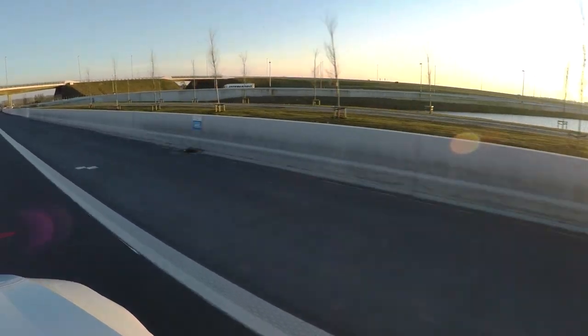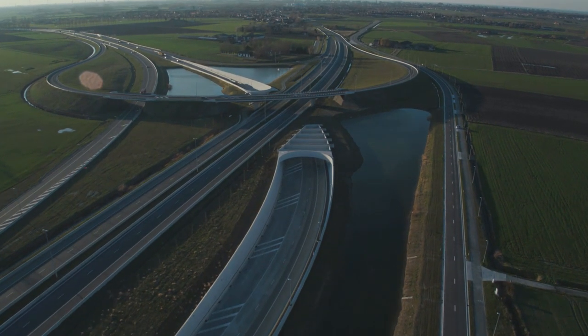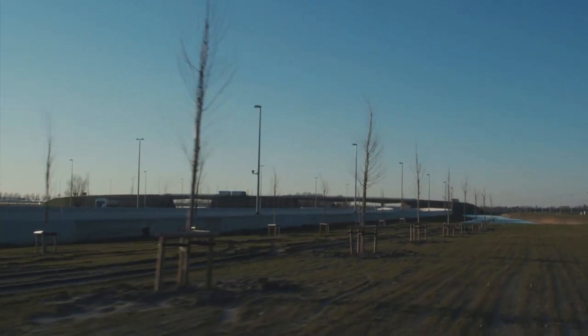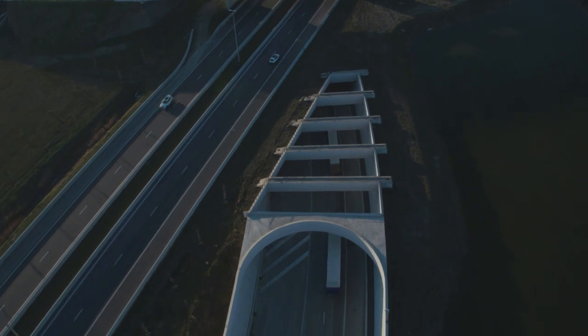The A-11 connects with a new interchange with the N-49 from Antwerp. That expressway is marked by an important landscape element with rows of trees that extend into the interchange.